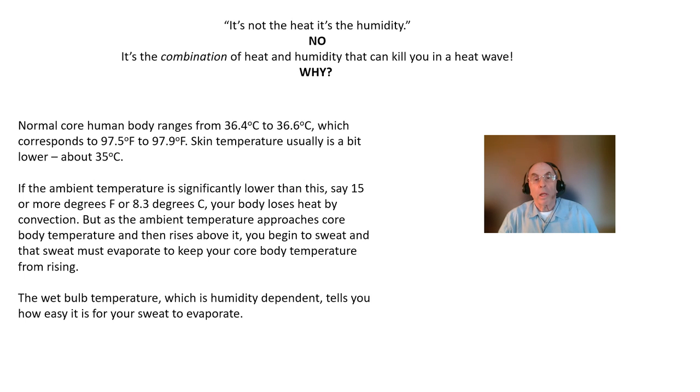While people often complain that it's the humidity, not the heat, that is making them uncomfortable during a hot day, it is the combination of heat and humidity that tells you how dangerous the heat is to your survival.